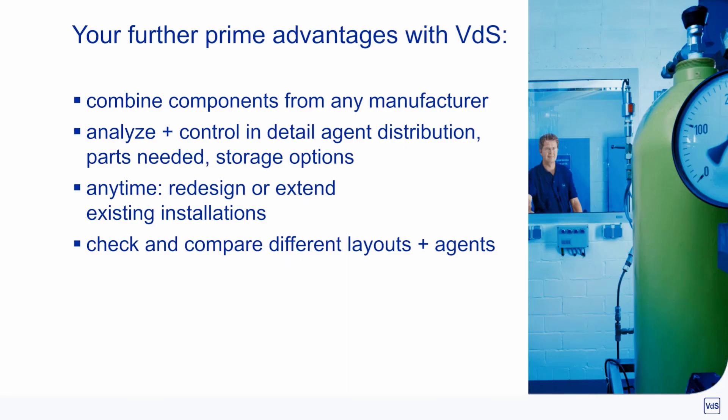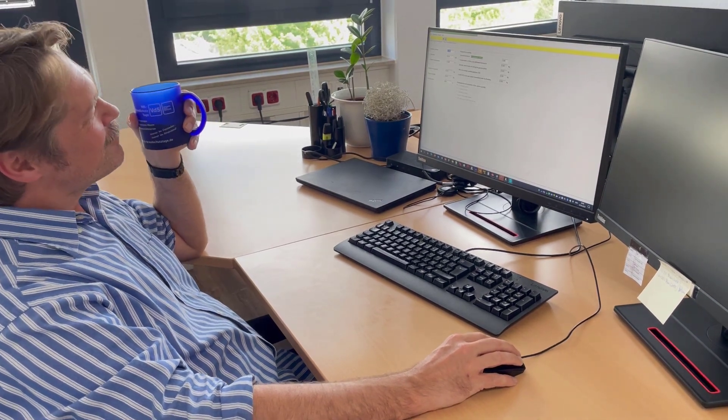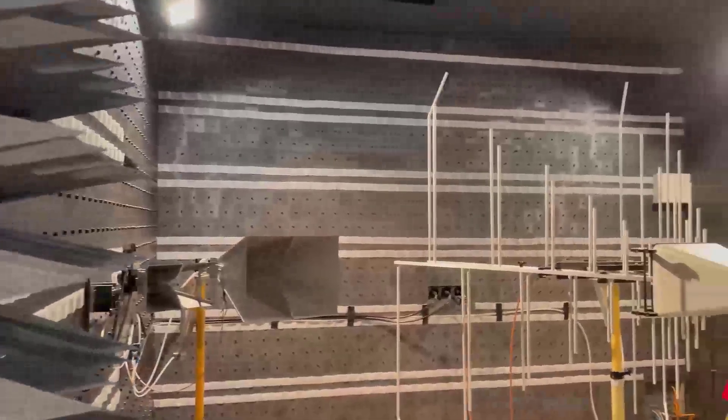Your further prime advantages with the renowned VDS software. Make it easy — profit from 115 years experience of Europe's number one for fire protection and all our German engineering skills, compressed into those renowned tools for optimum efficiency.